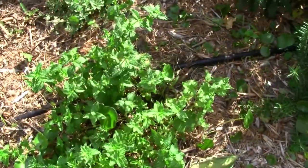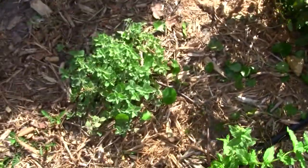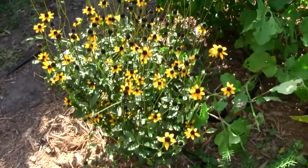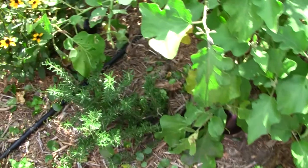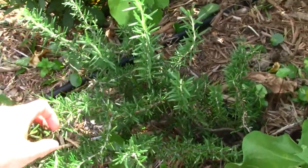And here's mint. And oregano — oregano is really good for Italian dishes. And over here I have more flowers. This is black-eyed Susan. Here's rosemary — I like to put rosemary on our hamburgers.